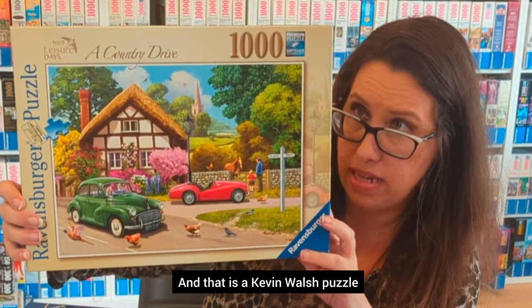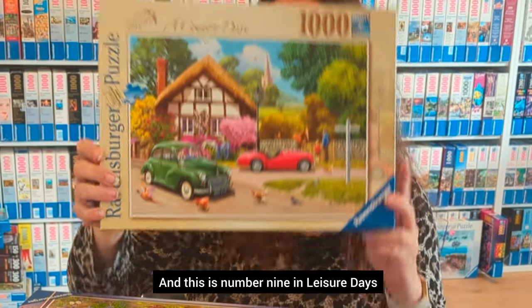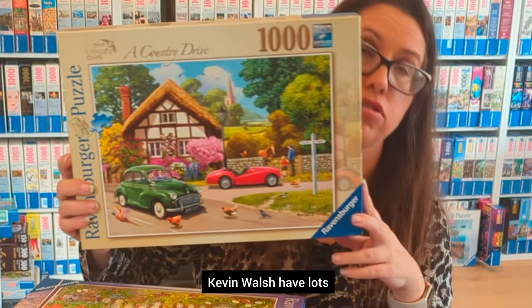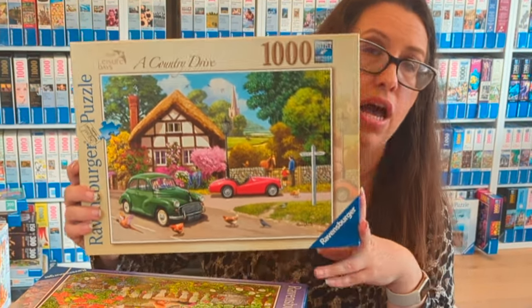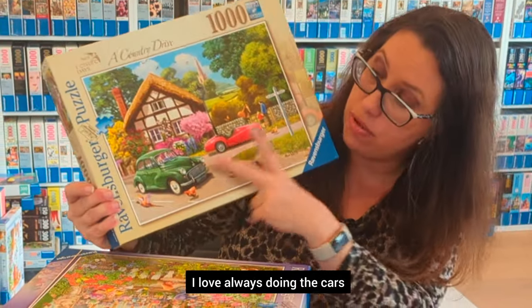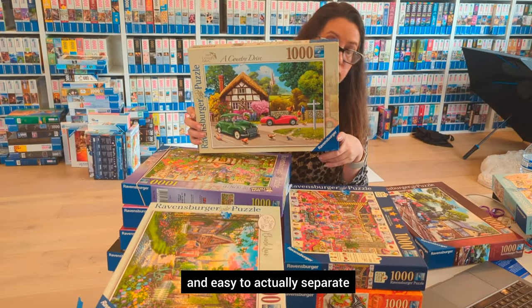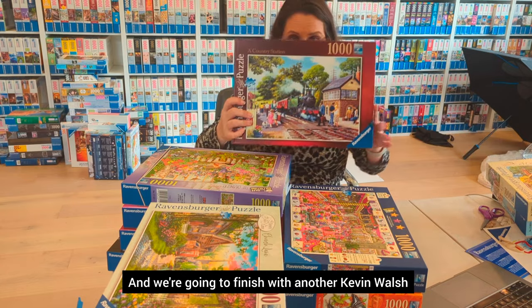This is a Kevin Walsh puzzle — A Country Drive — and it's number nine in the Leisure Days series. Kevin Walsh has lots of puzzles with Ravensburger, all of them nostalgic UK scenes. This one was beautiful; I love doing the cars because they have such delightful colors and are easy to separate.